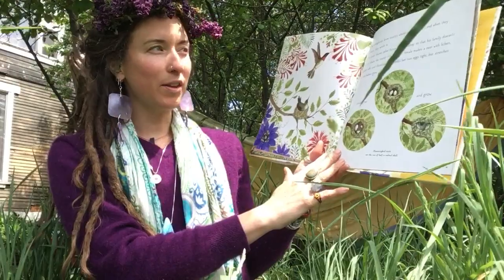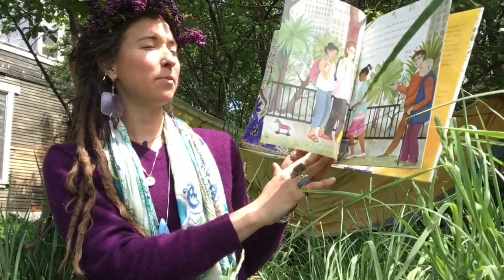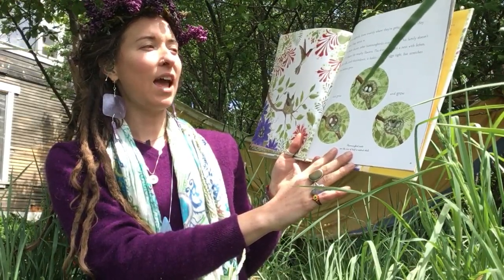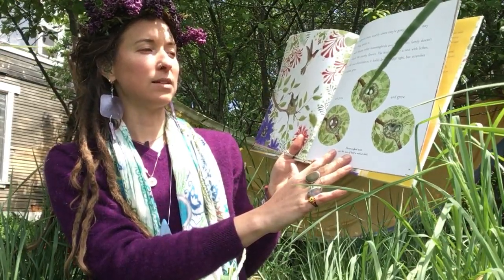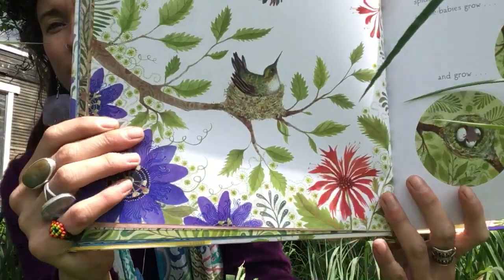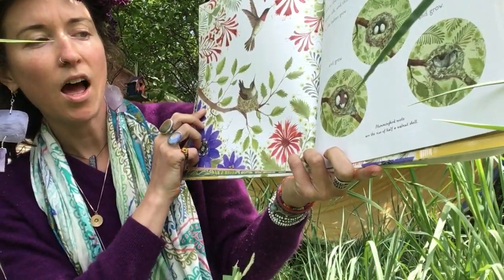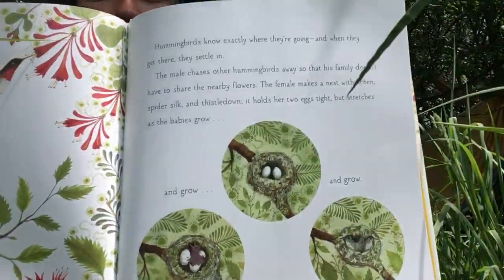Hummingbirds know exactly where they're going, and when they get there they settle in. The male chases other hummingbirds away so that his family doesn't have to share their nearby flowers. The female makes a nest with lichen, spider silk, and thistle down. It holds her two eggs tight but stretches as the babies grow and grow. Hummingbird nests are the size of half a walnut shell — can you imagine that?